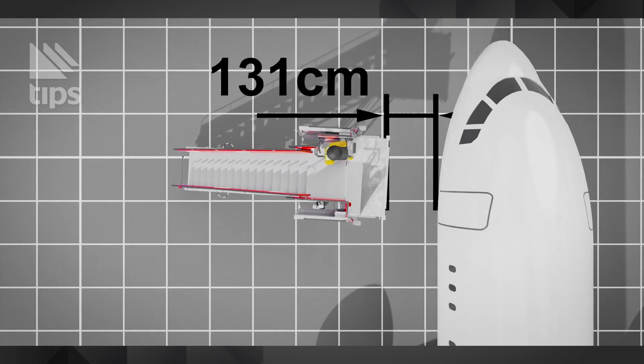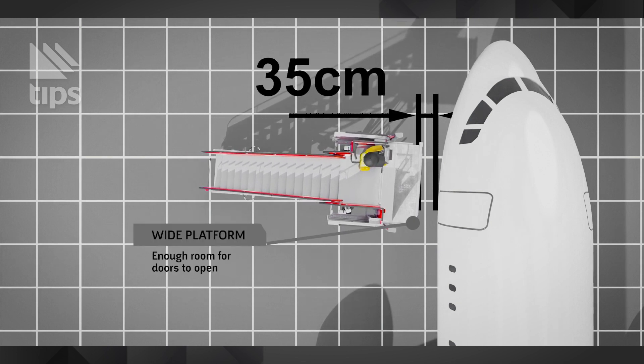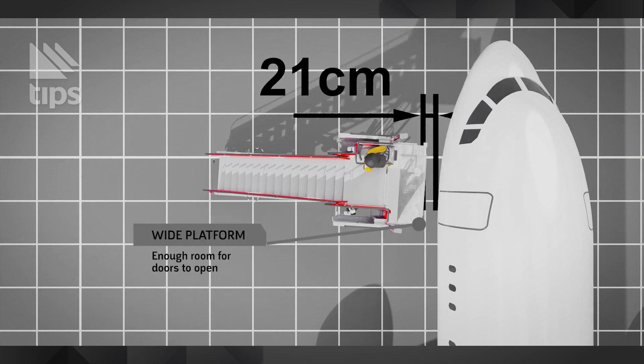At a predefined distance from the aircraft, the stairs are automatically stopped. In case of collision, the contact is counted in the collision counter.